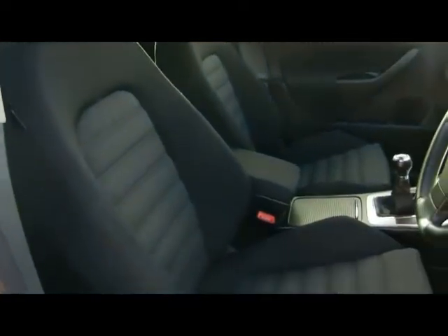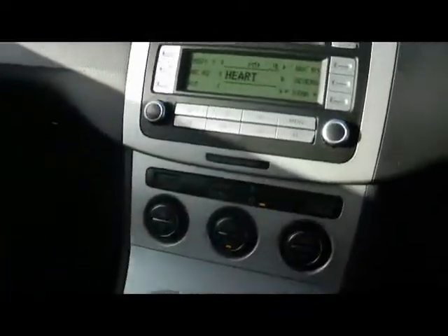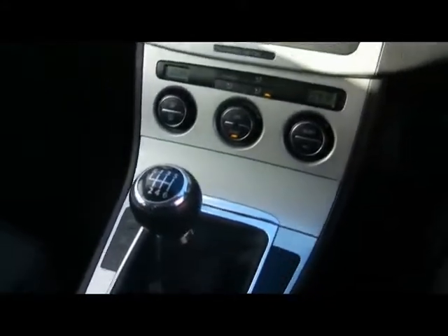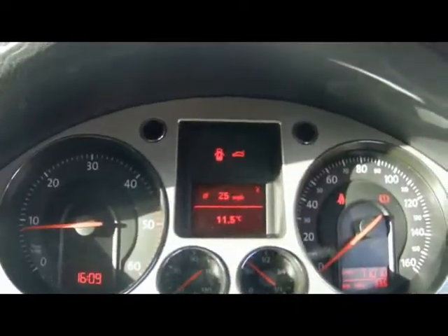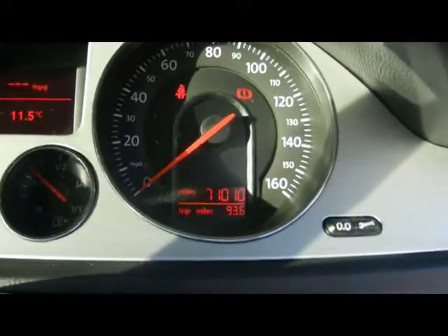We have the sport seats in the front. Turning the car on quickly — we've got radio and CD player, dual zone digital climate control, and various other cup holders and storage compartments in the centre console. The onboard computer in the middle shows you distance to empty, instant and average fuel consumption, as well as average speed. Below and to the right you can see the car has covered 71,000 miles.